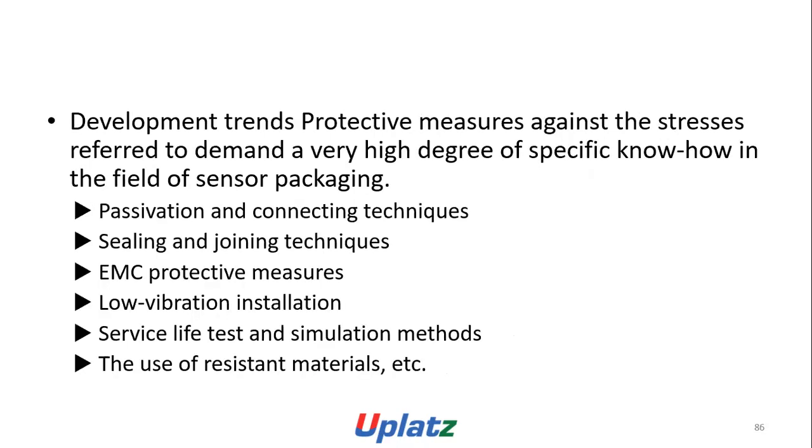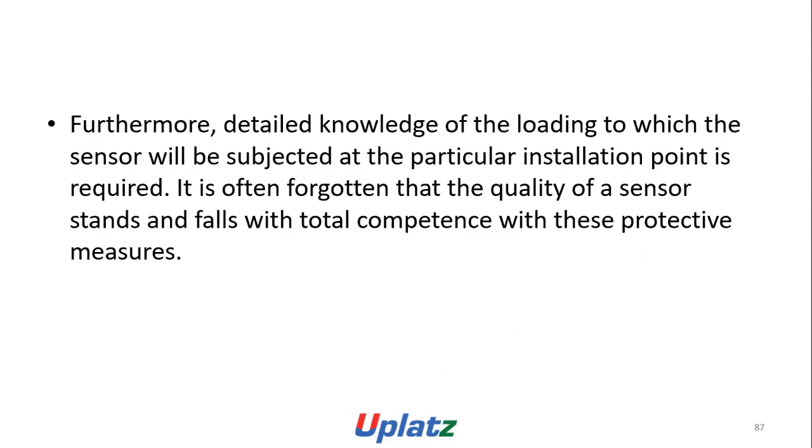The development of protective measures against the stresses demands a very high degree of specific knowledge in the fields of sensor packaging, passivation and coating techniques, sealing and joining techniques, low vibration installation, service life testing and simulation, and the use of resistant materials. It is often the case that the quality of the sensor stands and falls with the total competence of its protective measures.